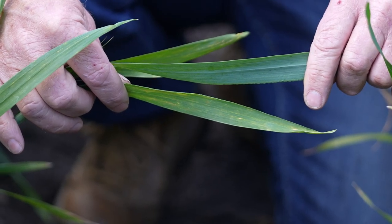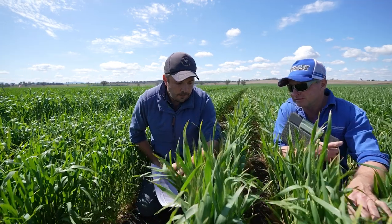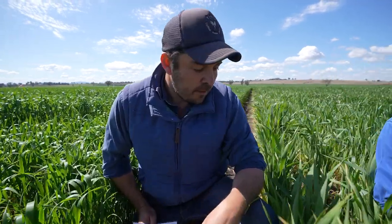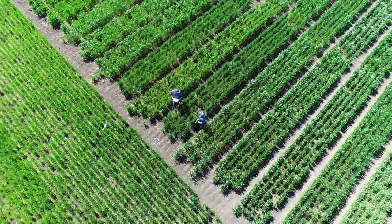When we start looking at data and trial sites, we can use this data to give us a visual of how the disease management will be changed based on the variety we select. It gives you that regional specific outlook. There's spread from one end of the country to the other, and you've got that local yield data to go through and see what performs and what doesn't. A lot of people just go off what their agronomist or dealer says, but I like to go that little bit deeper and make my own decisions — and this is a good tool for that.